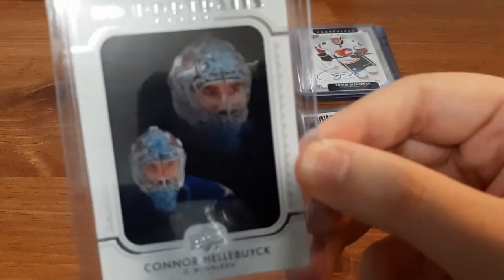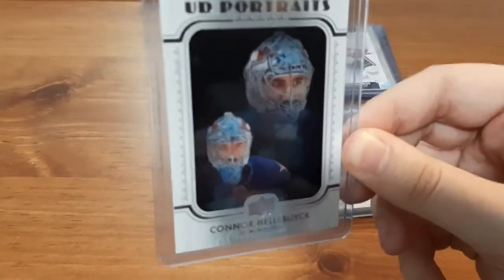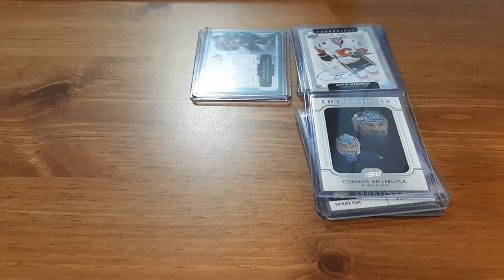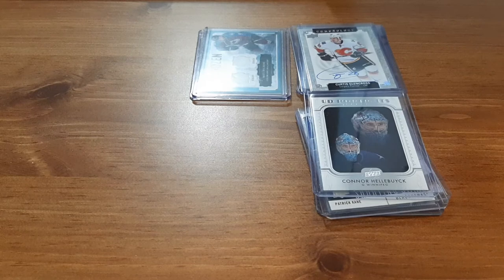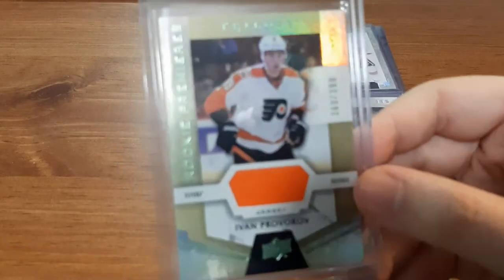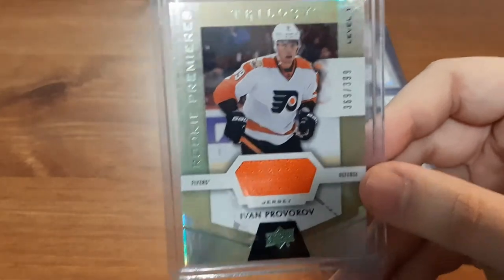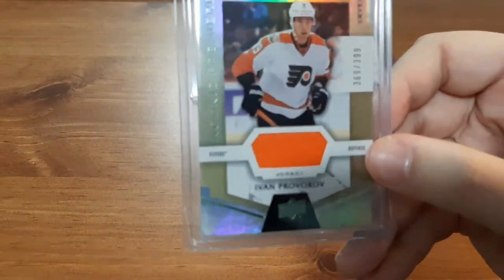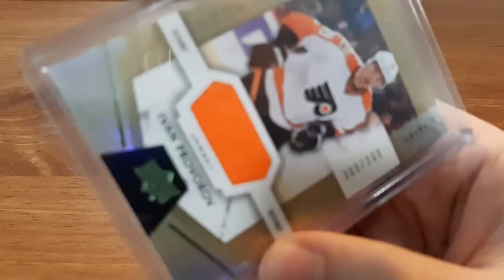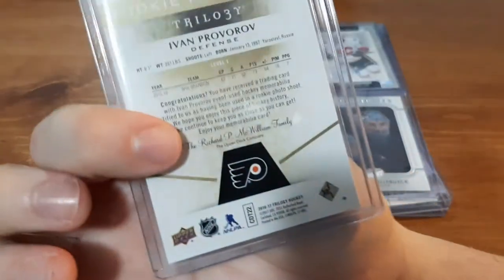I also got a Connor Hellebuck Upper Deck Portraits, which looks phenomenal. I love collecting inserts and Upper Deck Portraits, and I love collecting goalie cards, so this one is perfect for my goalie collection. The last card — and in my opinion the best one I received out of all of these — is a Rookies Premier Trilogy for Ivan Provorov. I always butcher his name, I apologize. I absolutely love this card. It has a colored patch instead of just white, which I typically receive — I love the bright orange. And it's numbered out of 399.